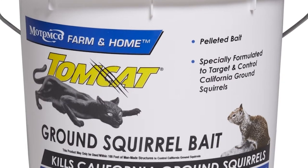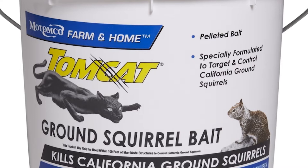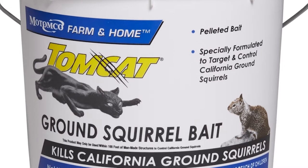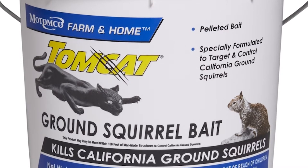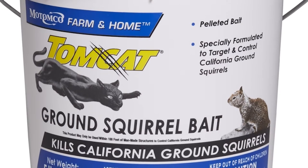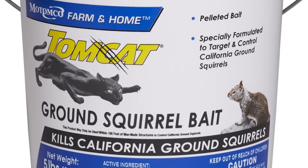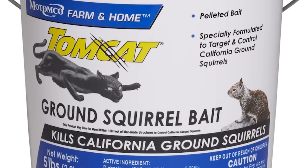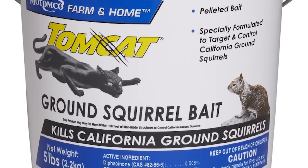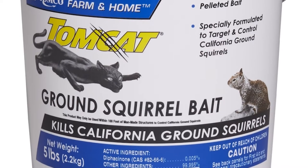Baiting is another management tactic for ground squirrel control. There are many different toxins that can be set as bait for squirrels. Zinc phosphide is an example — this chemical compound is an acute toxin treated into grain and is usually lethal within 40 hours. It can be applied as a broadcast or spot treatment. However, ground squirrels have developed a dislike to the smell of the treated grain, resulting in bait shyness. The biggest concern with zinc phosphide is the accessibility of non-target individuals.